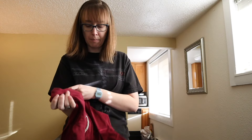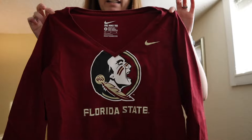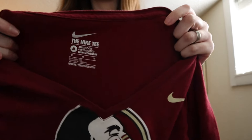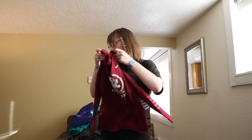I picked this up because Florida State was recently in the college football top five. It's a women's size medium, just a Florida State long sleeve.